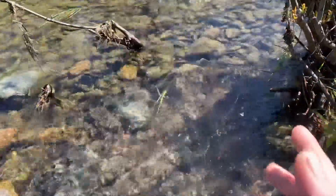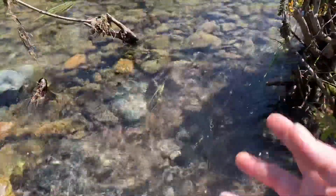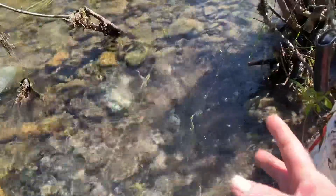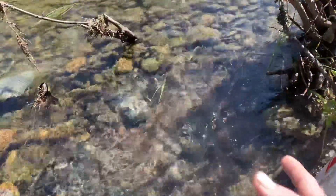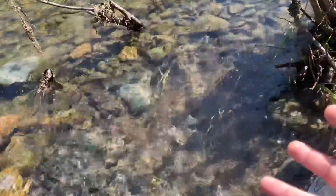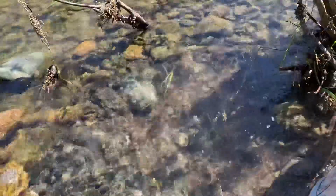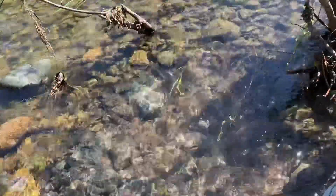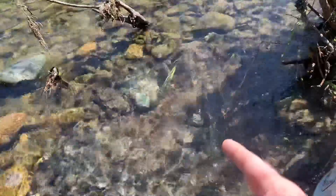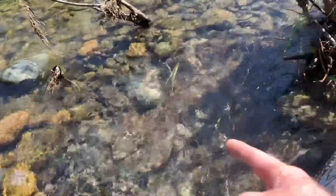I'm also doing two things that a lot of gold miners will tell you you're not supposed to do. Number one: I am digging underwater. A lot of gold miners will say your gold will float away — not if it's the right material. Second thing: I am digging pretty much soft mud, and a lot of gold miners will tell you to dig only compact material, which is true most of the time. They're forgetting the golden rule though — gold is where you find it. And right now I'm finding it right here.